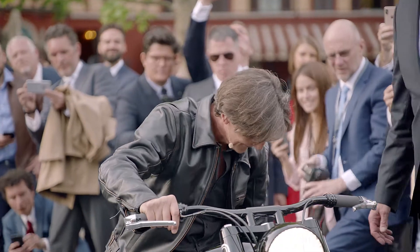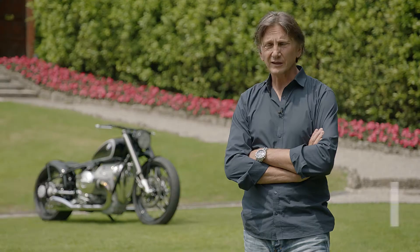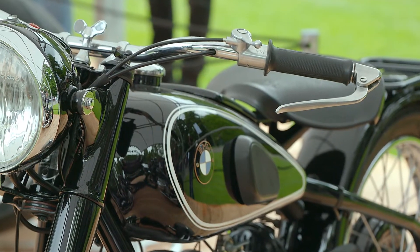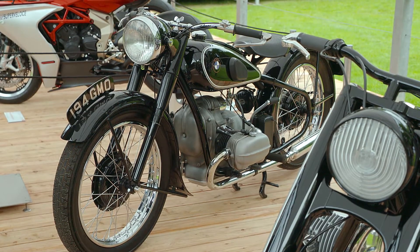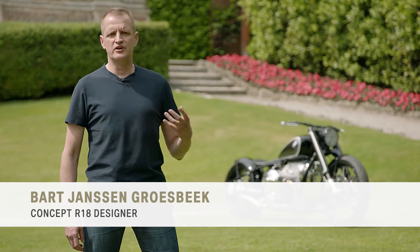When we presented in 2013 the Concept R9T, this bike turned out to be very successful. We think there is much more room and space, and the time is right to continue this story. BMW has a very long tradition of classic motorcycles, and we wanted to reinterpret that history to be relevant for today's customers.